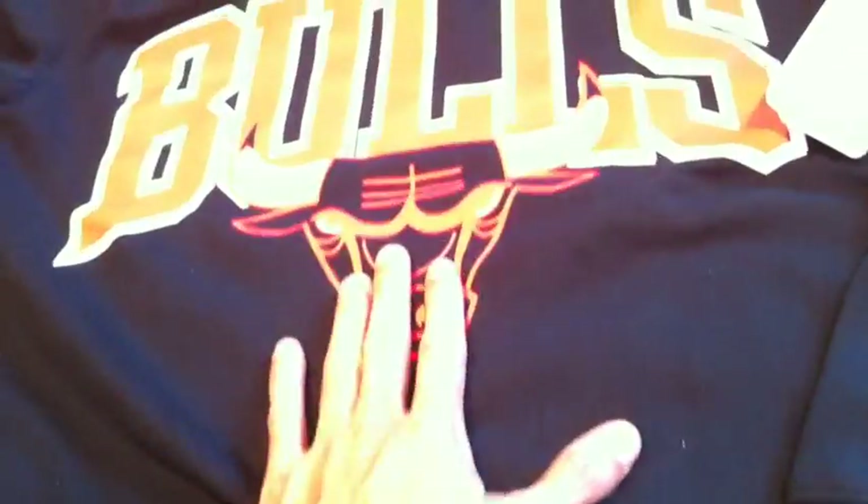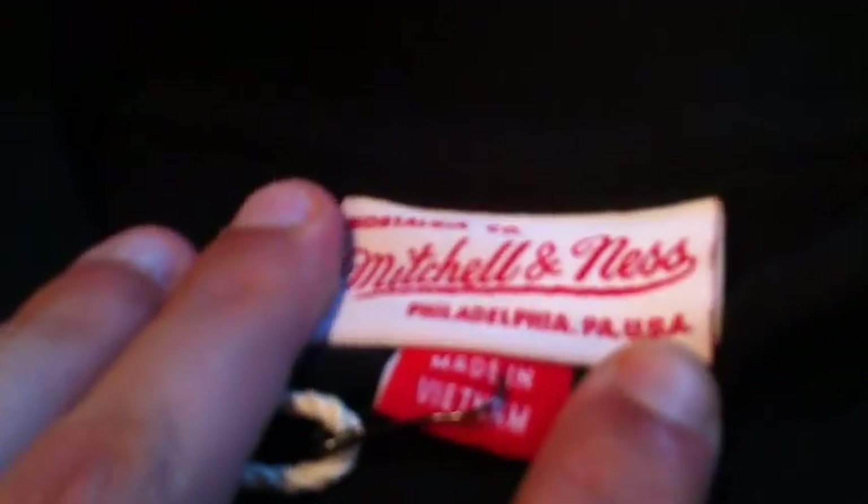You got your Bull logo right there. This is screen printed on, but very high quality. You got your Mitchell & Ness hit right there on the sleeve. It has the tags on it. Inside, a very very soft lining on the inside, so it's not thin — it's going to definitely keep you warm. Right up here, Mitchell & Ness tag.